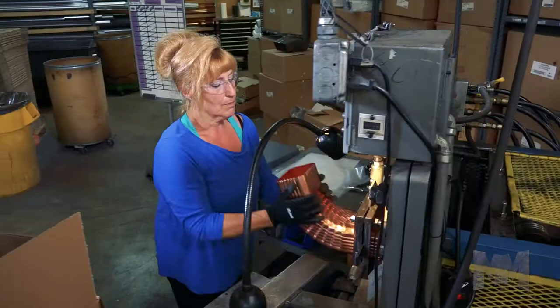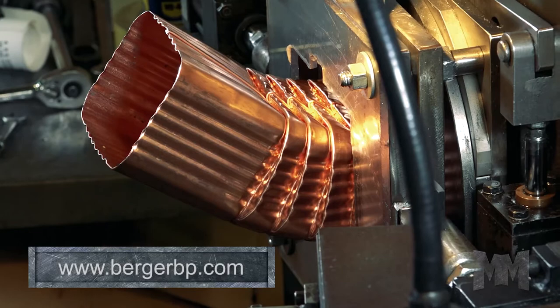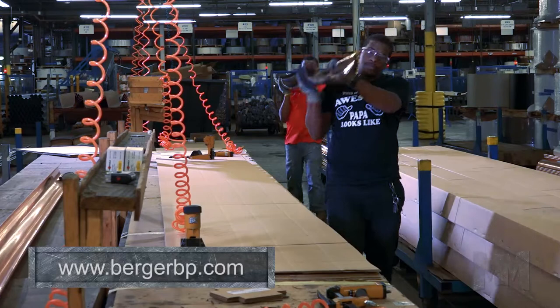For curb appeal that only gets better with age, copper can't be beat. Berger offers a complete line of architectural copper. Each piece is forged with pride and delivers value and style that complements any home.